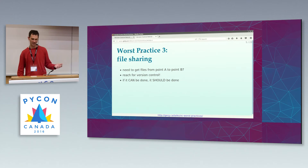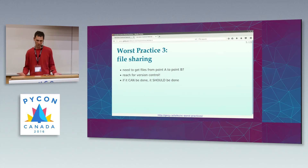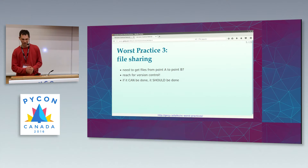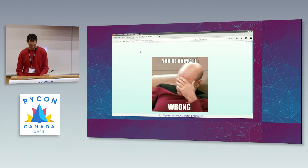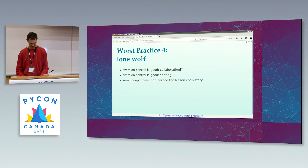Remember, one of the first rules of programming is: if it can be done, it should be done.